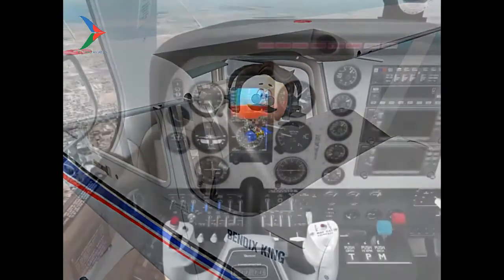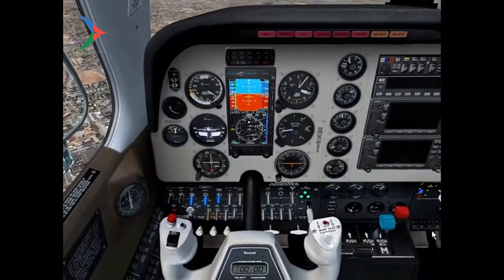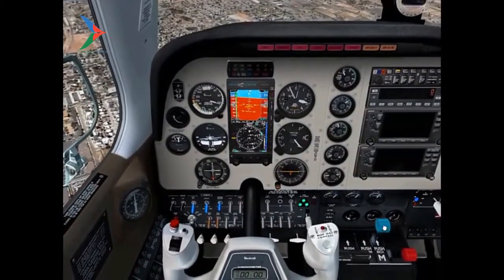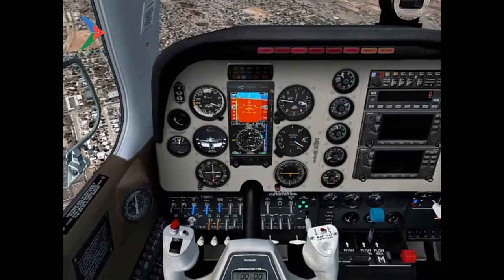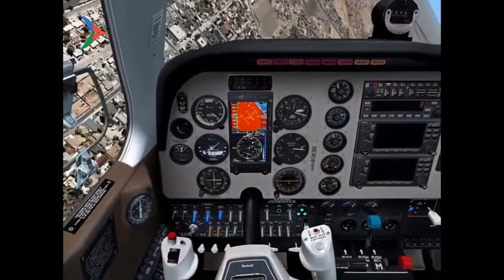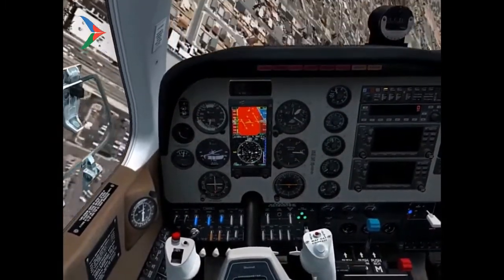If you have a controllable pitch propeller, which way should you move the prop control — forward or aft? Full forward. Propellers running at their maximum allowable RPM give you maximum disc drag. Therefore, you'll be able to descend much faster.